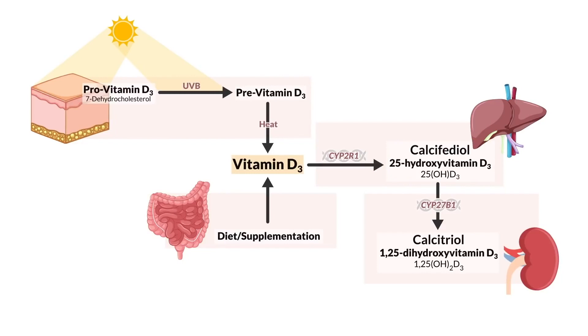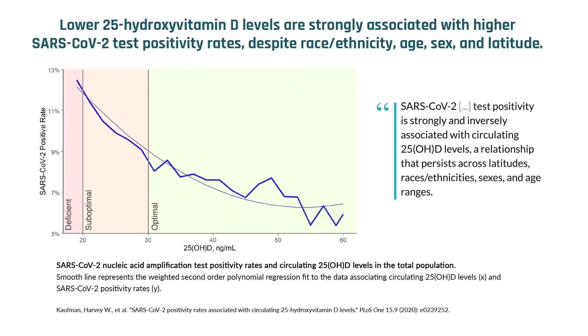What they found was that as your levels started to drop below 50 nanograms per milliliter, we started to see an increase in SARS-CoV-2 positivity rate. And it didn't matter based on race, gender, geography, or age — all groups saw an increase in SARS-CoV-2 infections associated with a lower level of 25-hydroxy vitamin D. The lower these levels went, the higher the positivity rate.